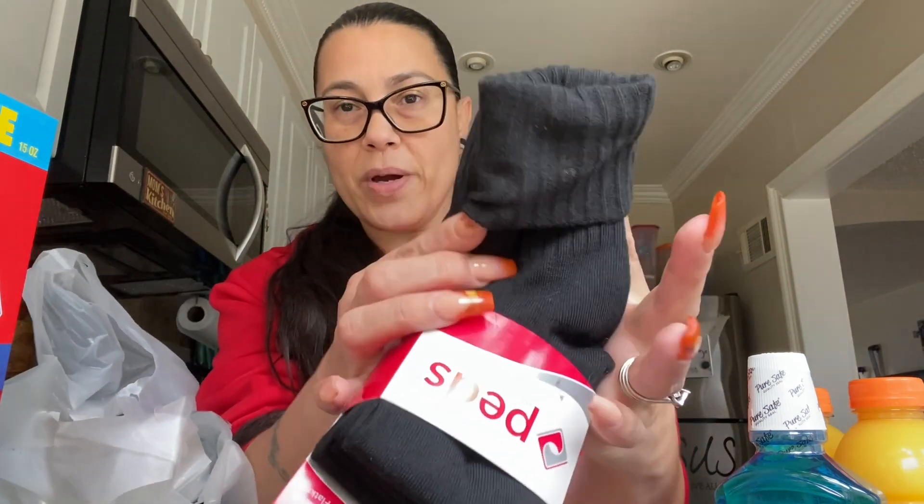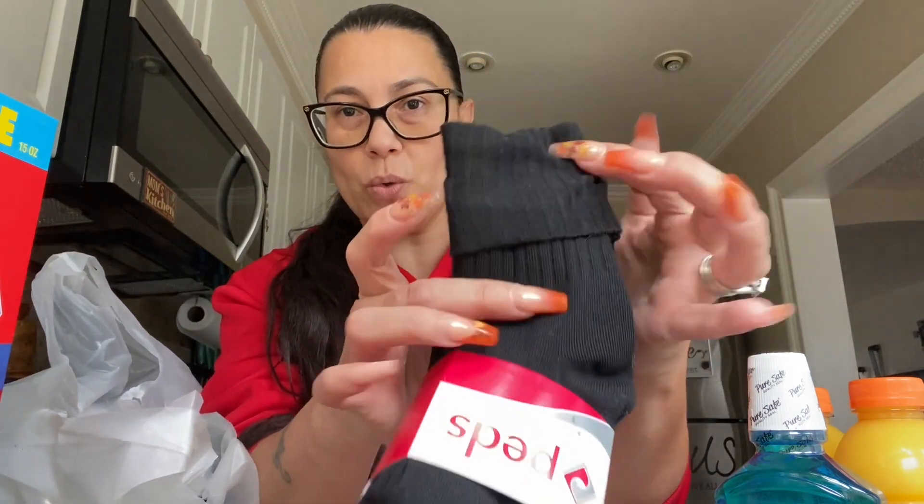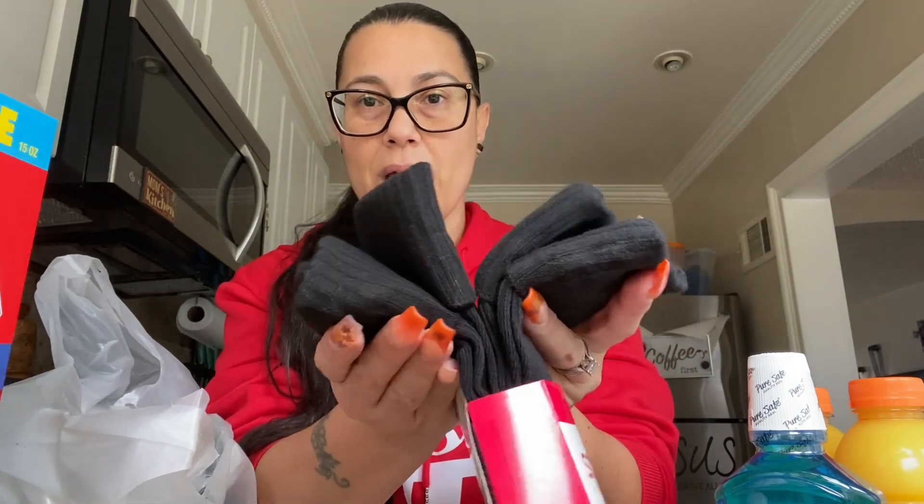I did see these — four pair, Peds socks. These are turn cuff, flat knit, size 5 to 10. Remember back in the days when we would wear these type of socks where you could just fold it over? These are going to be my walking socks for inside the house. It's a four pack — awesome, right?